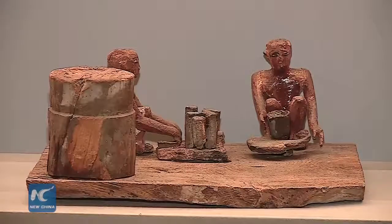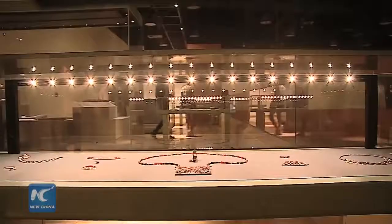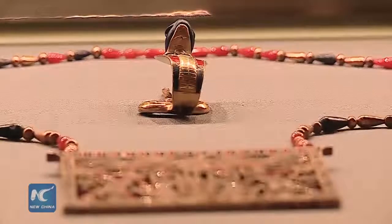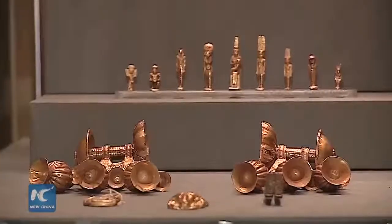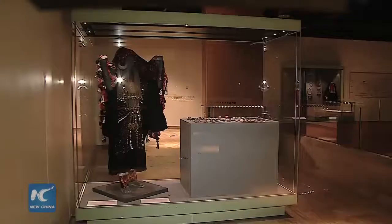The museum aims at displaying a collection of 50,000 artifacts from different areas in Egyptian history. UNESCO provided technical support in training and exhibition development. It is designed as a major attraction for visitors to Egypt and a research center, forming part of UNESCO's work to help preserve Egypt's cultural heritage.